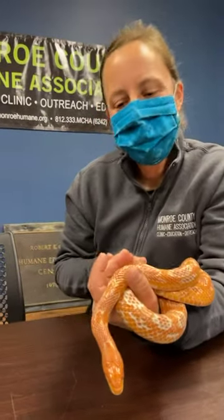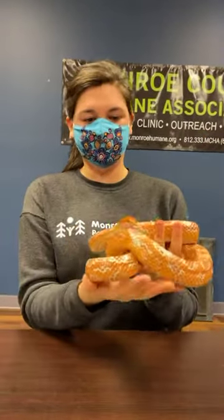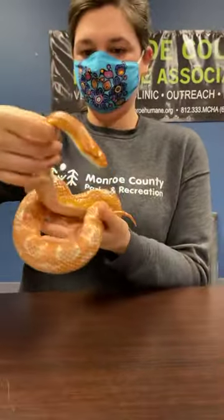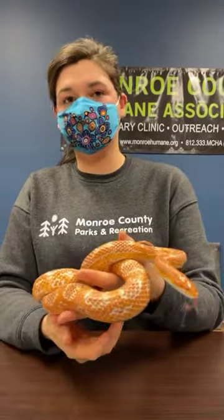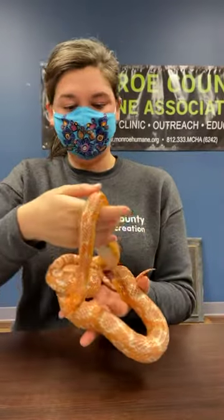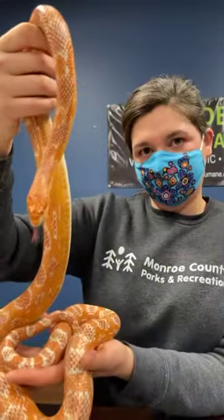We have another question: what happens if you get too close to a snake? If you're too close to Tangerine I don't think much will happen — she's been very well handled. As you can see she's a lot heavier and longer than Professor Plum, so I have to use a lot of hand space. But if you were to get close to a snake in the wild, most likely they will retreat. Anything with a mouth has the potential to bite, however snakes will bite as a very last resort.